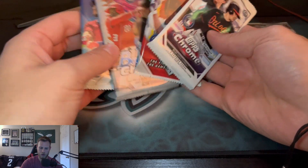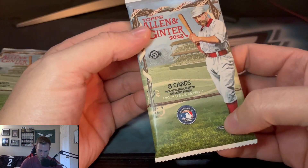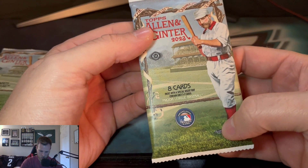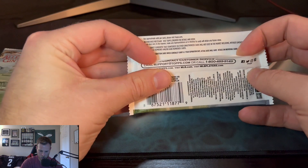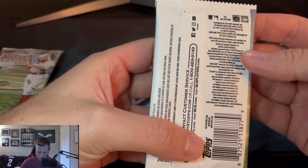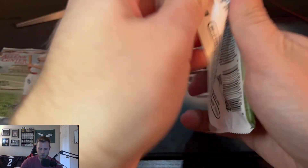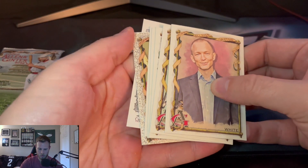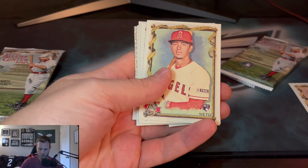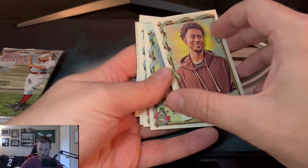We're going to save 2021 for last — let's see what we get. The pack says it contains only three to seven cards, which is kind of a weird variety. I can't read much of the checklist on the back. Opening it up now — I can see a little color there, not sure if it's any good. I don't like how they don't have first names on these cards.